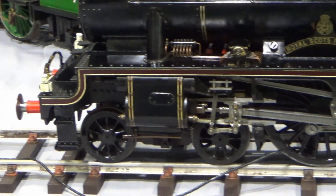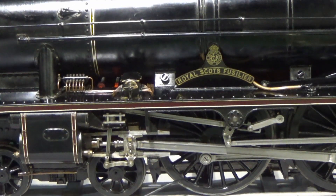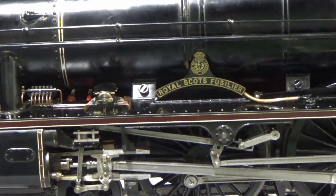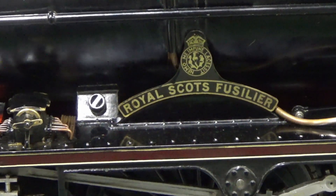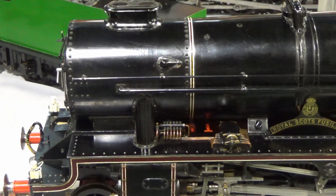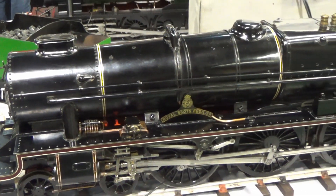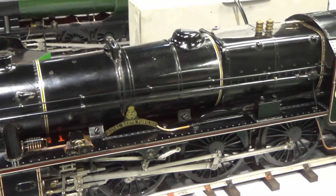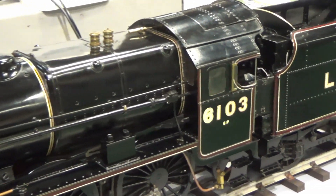We're standing here in front of an LMS black locomotive — it's a Royal Scot. It's one of the Royal Scot class of locomotives of the LMS. This particular one is called Royal Scot's Fusilier, number 6103. It was one of a class — probably 30 or 40 of them — that ran on the London Midland Scottish Railway.